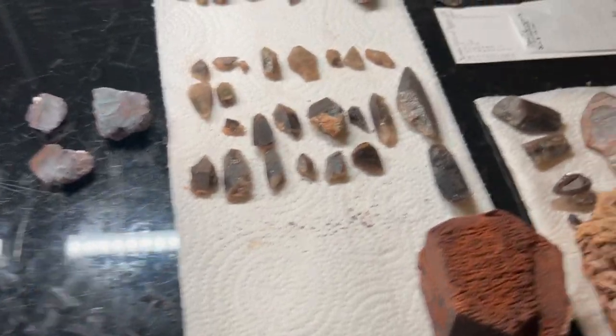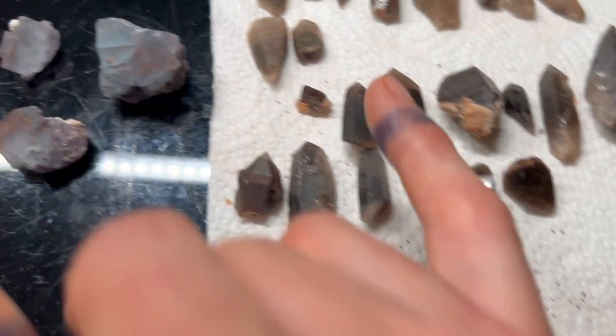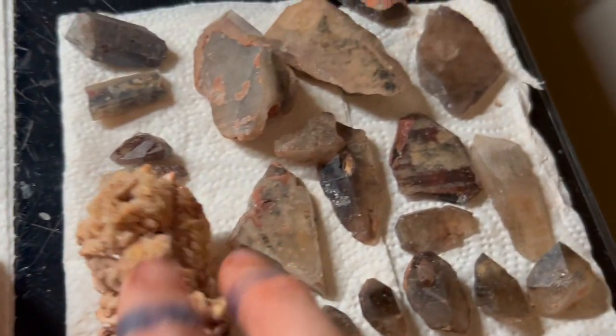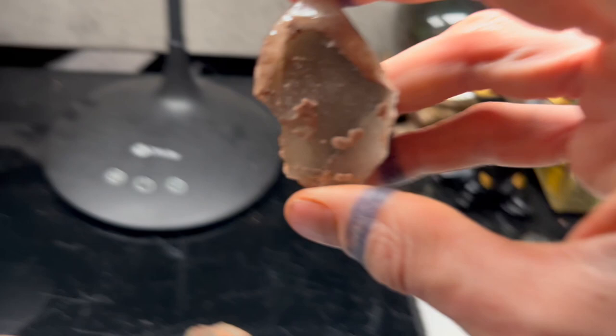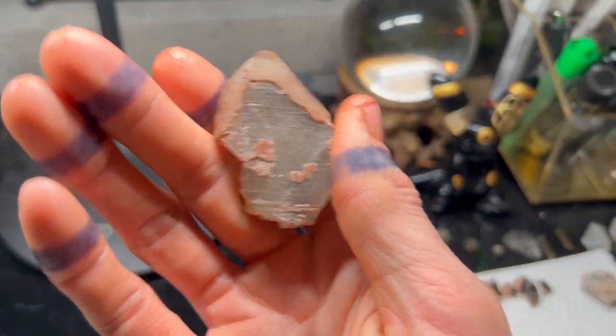Coming up is an exploration of the wigwam area where we find deep, dark smokies, chloride-included quartz, microcline, clevelandite variety of albite, some skeletal forms, and really weird stuff that I have cooking in the crock pot right now.